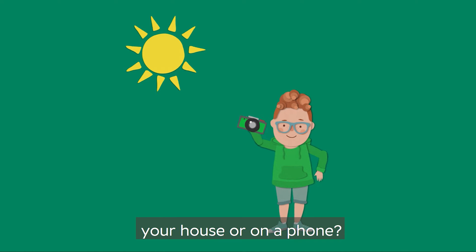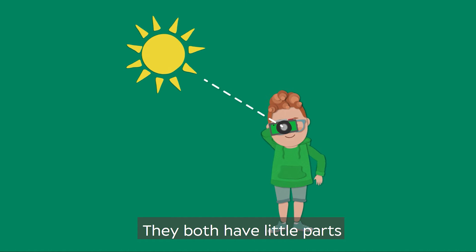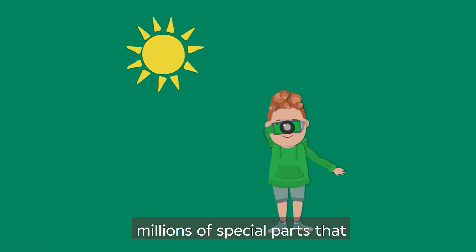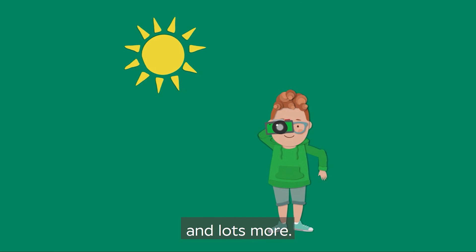Do you have a camera in your house or on a phone? Our eyes are a bit like a camera. They both have little parts where light comes in, and then when that light goes through, there are millions of special parts that work out what that light means. And that's how we see pictures, colours and lots more.